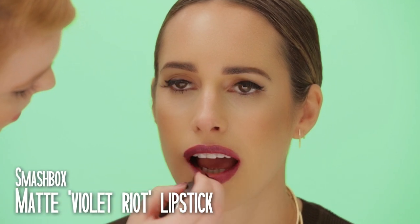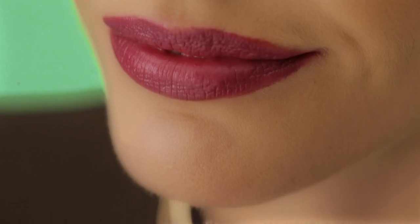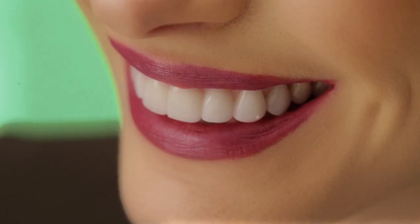And my top tips: blot with a tissue between applications to help set the colour, so it doesn't end up on your teeth. This look is straight off the runways and much more wearable than you think. The key is to keep the rest of your makeup simple.